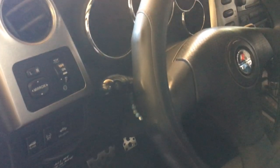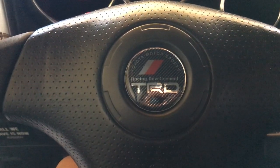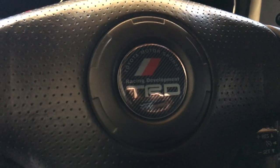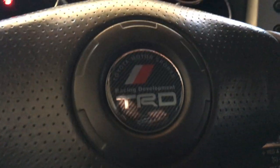Over here we got a steering wheel cover with red stitching — eBay. We got the TRD emblem. This is not a misspelled badge — this is actually, for real, for real. Looks pretty authentic, like a jello-looking emblem.